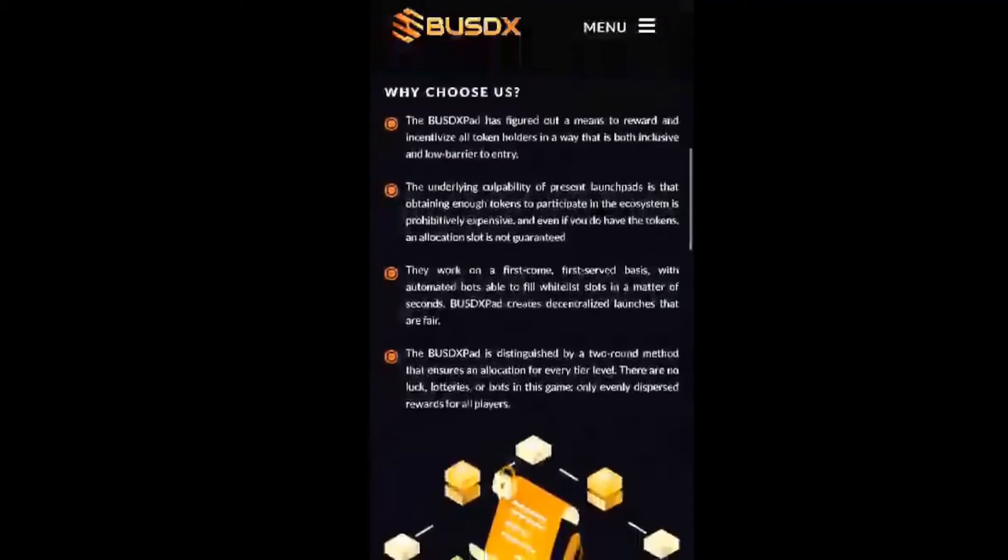The underlying problem with present launchpads is that obtaining enough tokens to participate is prohibitively expensive, and even if you do have the tokens, an allocation slot is not guaranteed. They often work on a first-come first-served basis with automated bots able to fill whitelist slots in a matter of seconds — that's unfair for human beings. BUSD X pad creates decentralized launches that are fair, distinguished by a two-round method that ensures an allocation for every tier level. There are no luck lotteries or bots — only evenly dispersed rewards for participants.